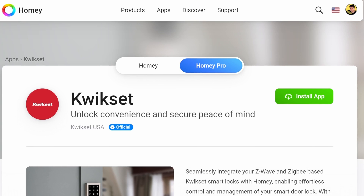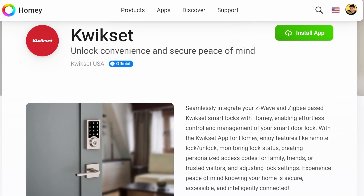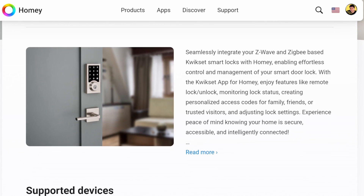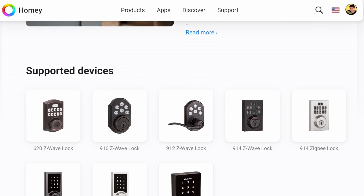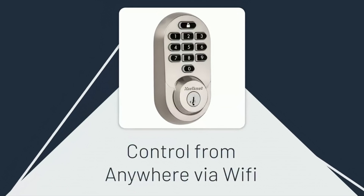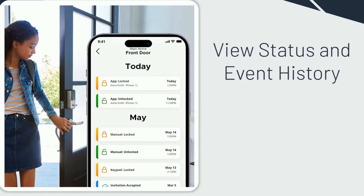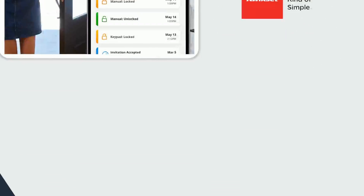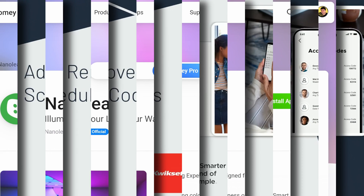Moving on to QuickSet, a household name in residential locks. With the QuickSet app for Homey, you can remotely control your locks, create personalized access codes, and more, all while ensuring your home stays secure and connected. QuickSet's reputation for quality and innovation shines through in their smart lock integration with Homey. Enjoy the convenience of keyless entry and remote access control, all seamlessly integrated into your Homey smart home ecosystem.